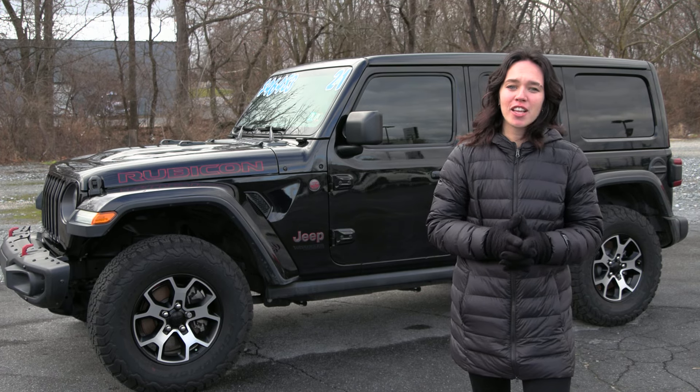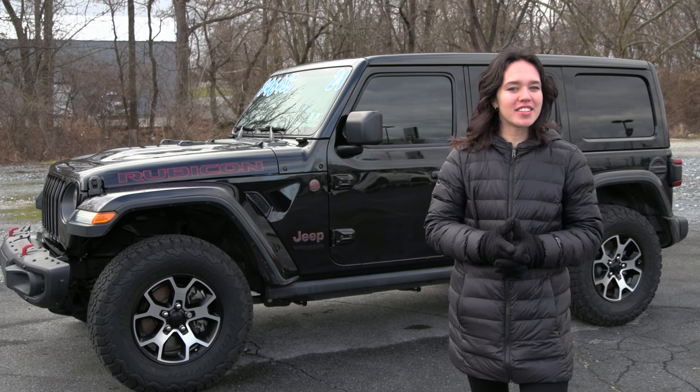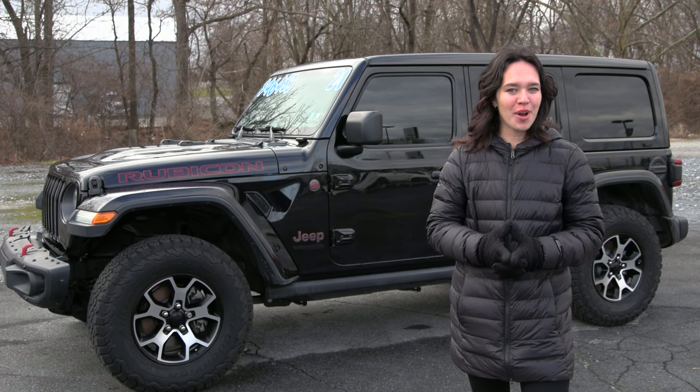This Jeep has a clean Carfax with no accidents or damage reported, only one previous owner, less than 18,000 miles, and it's been fully serviced and it's ready to hit the road once again.